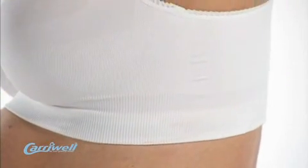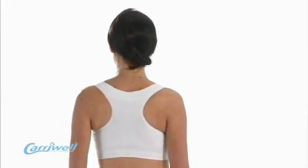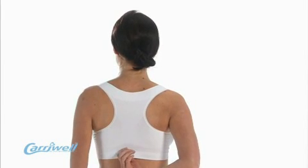It has a supportive sport style back with a tight knit and no hooks, clasps or clips, making it extremely comfortable to wear day or night.